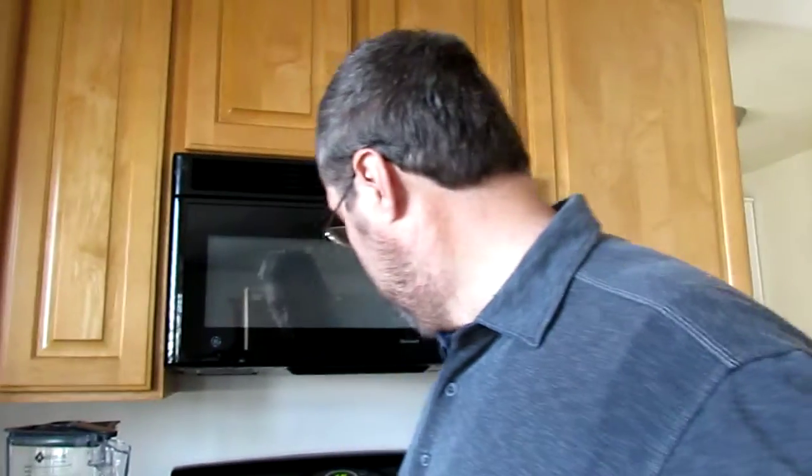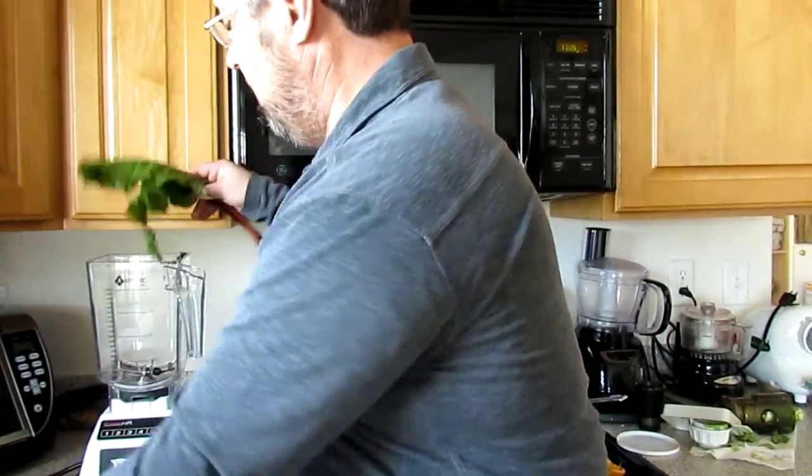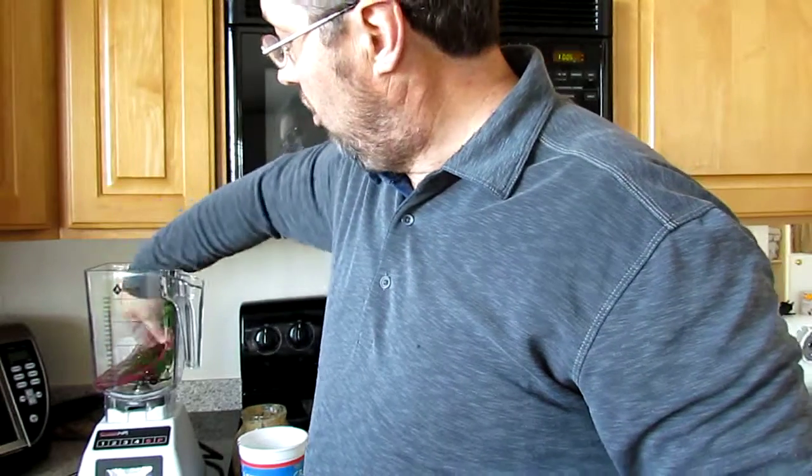The smoothie is going to basically consist of red beet leaf. I'm going to put it into my wonderful blender — just break it apart so it doesn't stick up. Put all of the leaves in there on the bottom first.